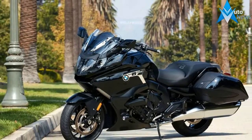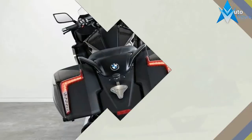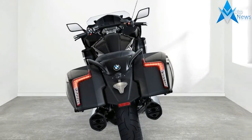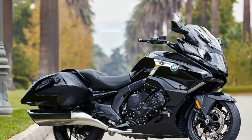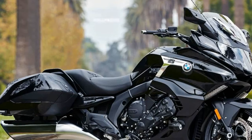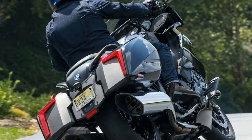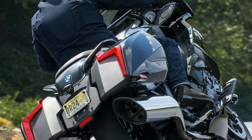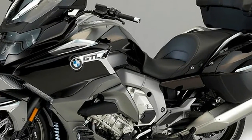Largely based on the K1600GT and GTL, the K1600B was developed specifically with American riders and great open American roads in mind. It features a spectacular backwards-sloping linear design with a specifically engineered rear section to reflect the characteristics of a grand American tourer. This not only makes the bagger appear low-lying and slender, but a new rear frame also contributes to this aesthetic by significantly reducing the height of the passenger seat.